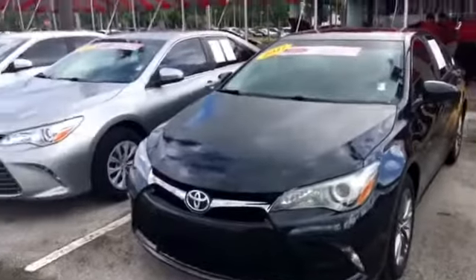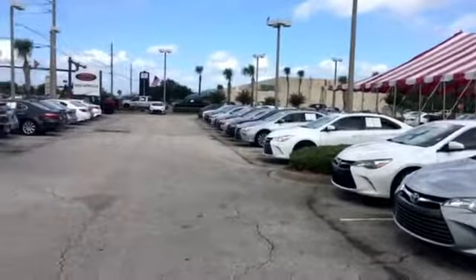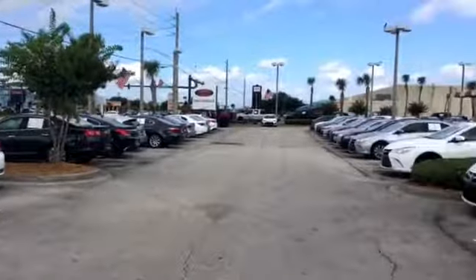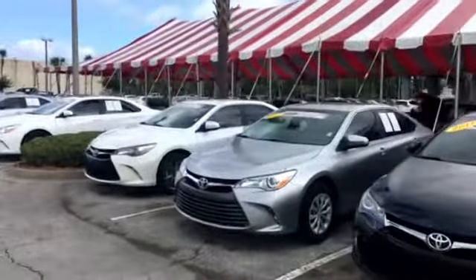Give me a call at your first convenience at 904-534-1045 to schedule a time to meet with me for a test drive. Thank you and I look forward to speaking with you soon. Thanks for watching.